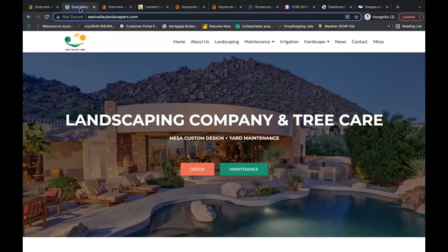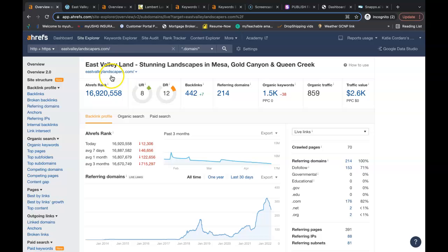I pulled up the Google search bar and typed in 'Landscaping Mesa,' and this is one of the top competitors in the East Valley area — East Valley Landscaping. I'm sure you know exactly who they are. I looked up what's going on behind their scenes, and they have a URL rating of 8, domain rating of 12. They have 859 people coming onto their website a month through organic search alone. They're being found for 1,500 keywords. They have 214 referring domains, giving them a total of 442 backlinks. Now, if these backlinks are good enough to rank them to the top, they're good enough to rank your website to the top, as long as you have your content and keywords in order.